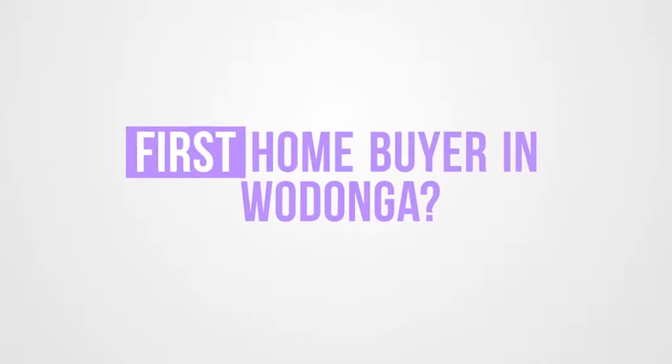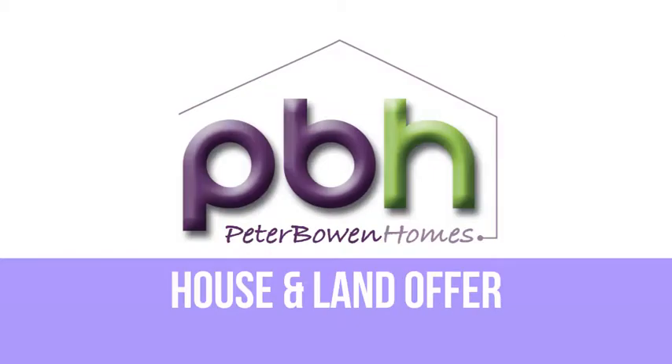Are you a first home buyer in Wodonga? Here is an exclusive Peter Bowen Homes House and Land offer just for you.